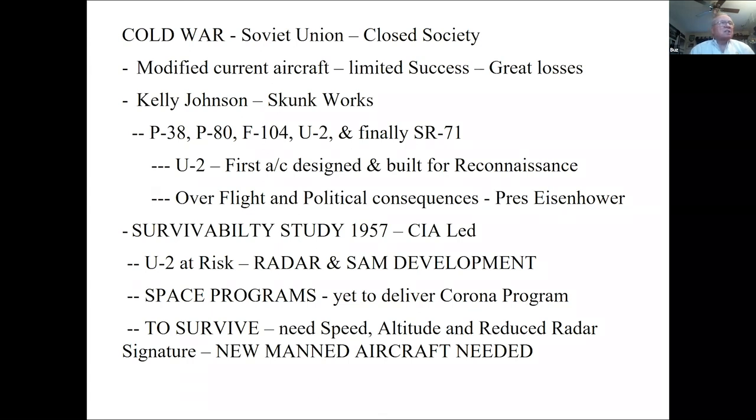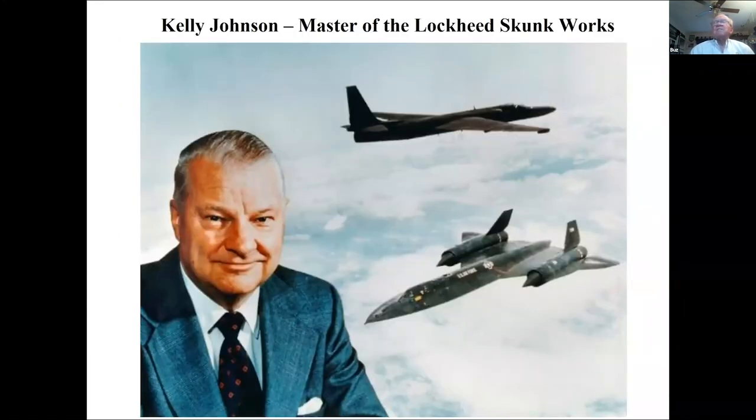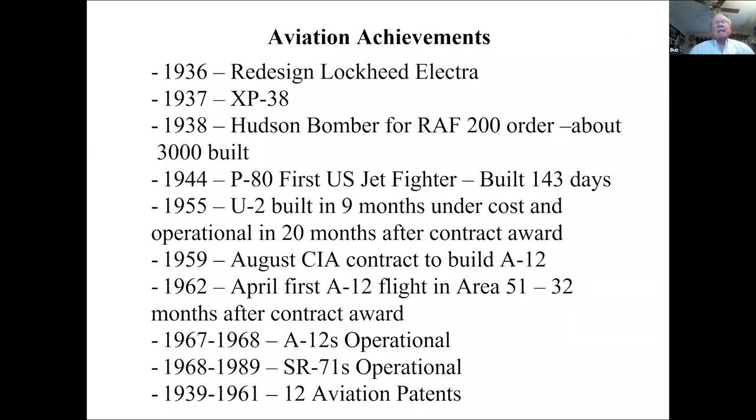The study group came back in 1957 and said we need an airplane that doesn't fly at 450 mph but at Mach 3 plus — over 2,000 mph — not at 70,000 feet but at 80,000 feet and above, and one the Russians can't see on radar. Kelly Johnson, probably one of the aviation geniuses of the 20th century, felt the SR-71 was the culmination — his greatest challenge and greatest achievement.